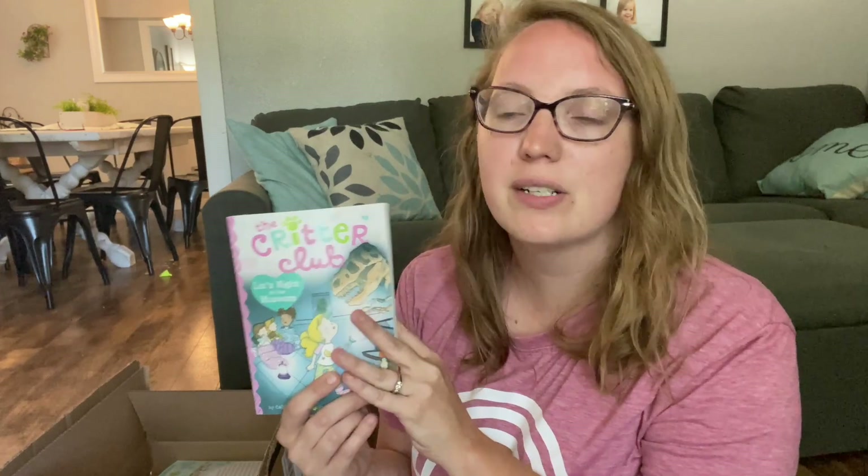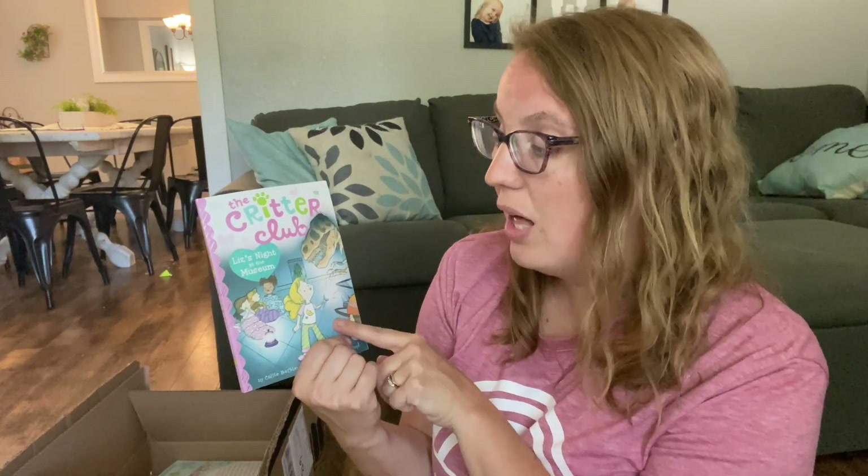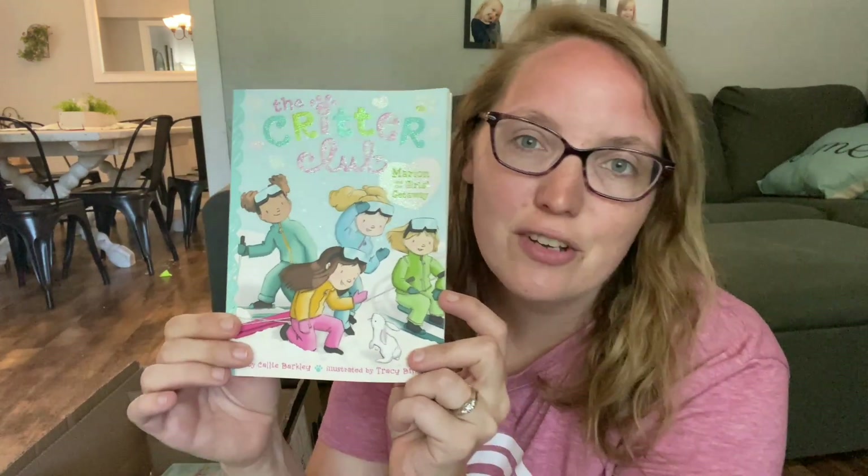In this first box we have some Critter Club books. My daughter has really been enjoying the Sophie Mouse and the Critter Club books — she'll read about a book a day and go back and reread them. So I don't mind purchasing them for her, and on Book Outlet they have them for like $2 or less. I got her Critter Club: Liz's Night at the Museum, and Marion and the Girls Getaway — it looks like it's a ski adventure.